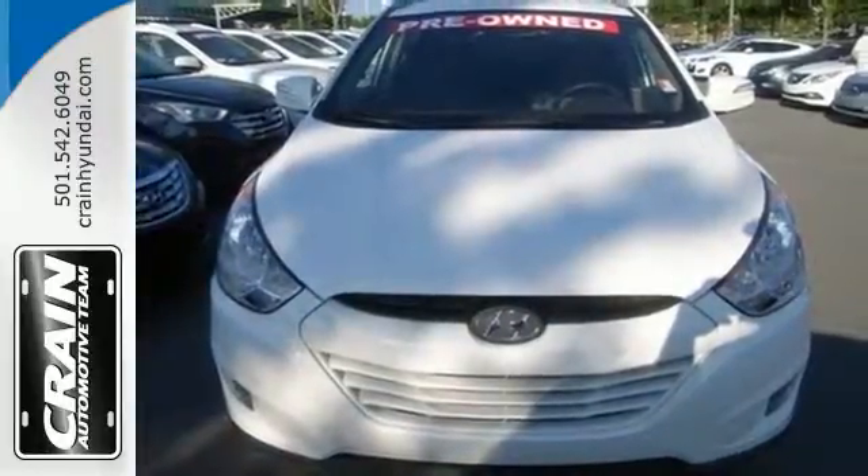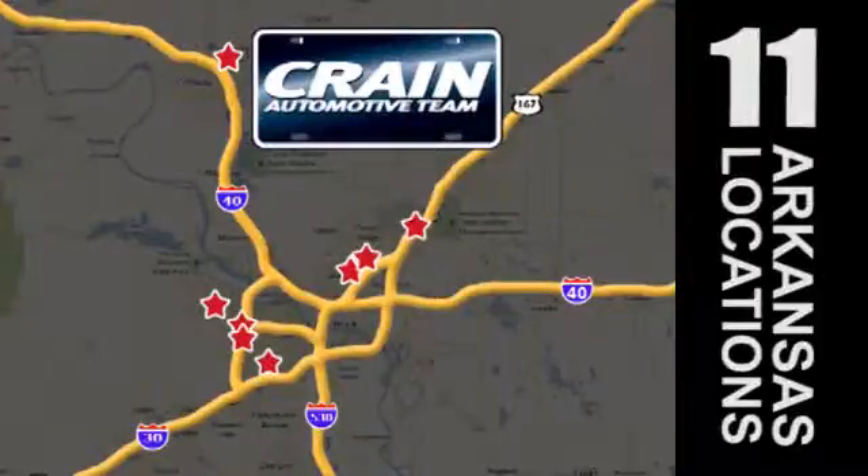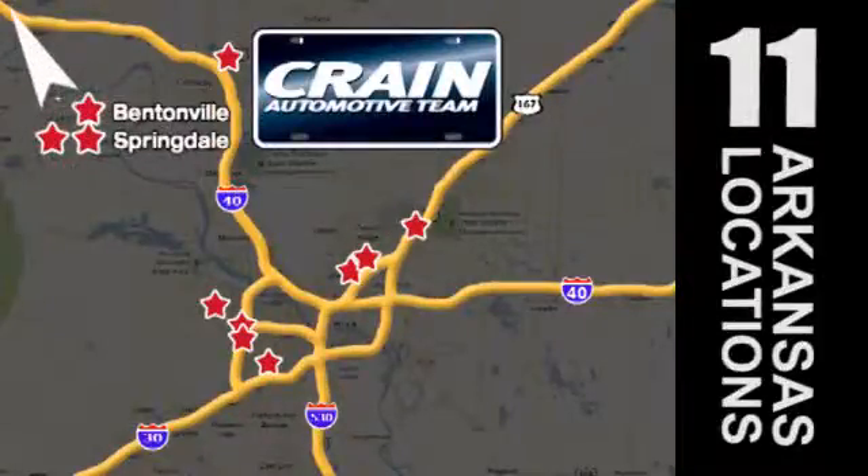Come take it for a test drive today. Visit us anytime at craneteam.com. Go, go, go — the crane team's got them! Craneteam.com.